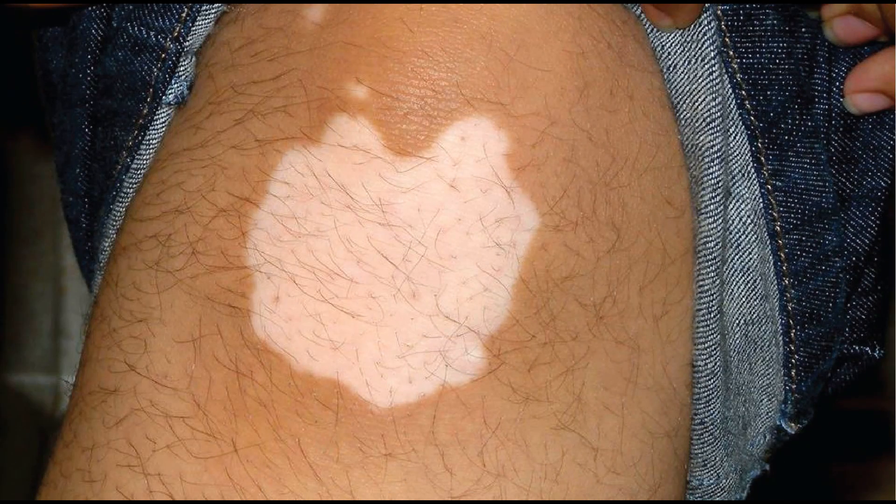Today, Karim's Clinic delves deeper into vitiligo — its causes, the types, symptoms, and how to manage this pigmentation condition.